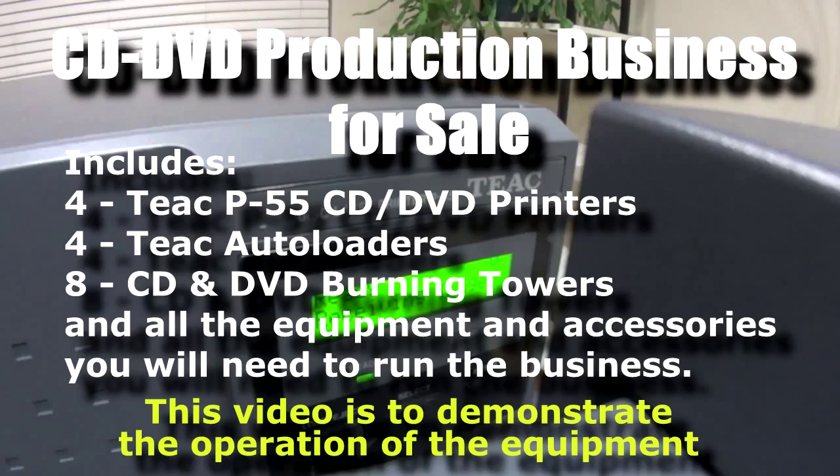It's used for software, for sales and marketing, for promotion, for data backup. There are companies that just recently opened up that do photo albums where they take your photos, scan them, and put them on a DVD. Bands, churches, corporations, families - about everybody is a potential market for you.